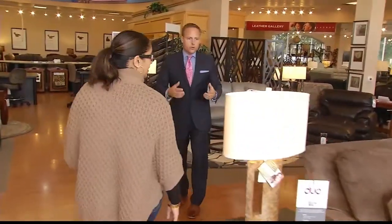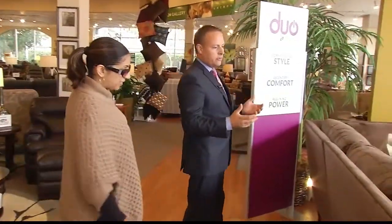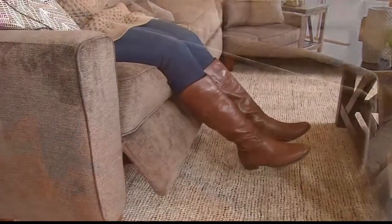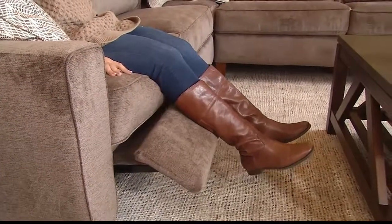The unique thing about the Duo as a stationary and motion sofa is that it does not have any gaps in the back that a normal motion sofa might have. That allows you to float it into the middle of the room, giving you a more streamlined appearance for a motion sofa unit.